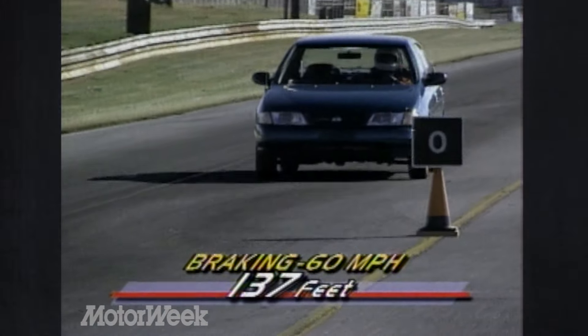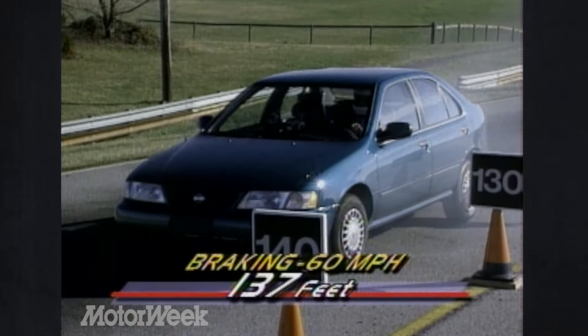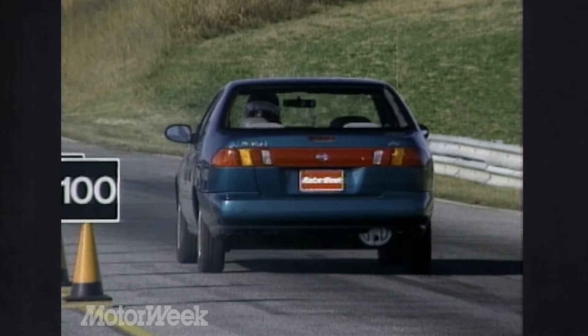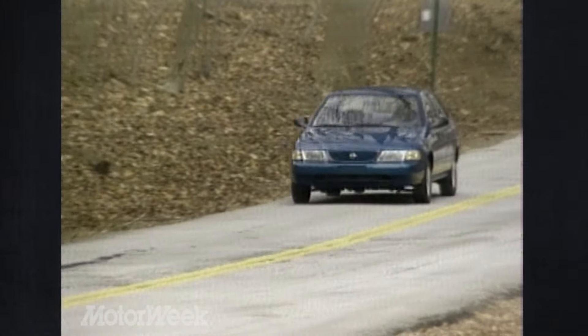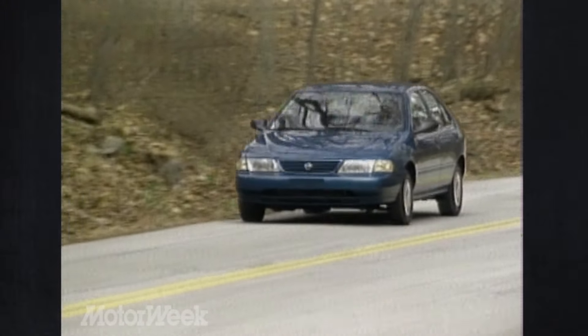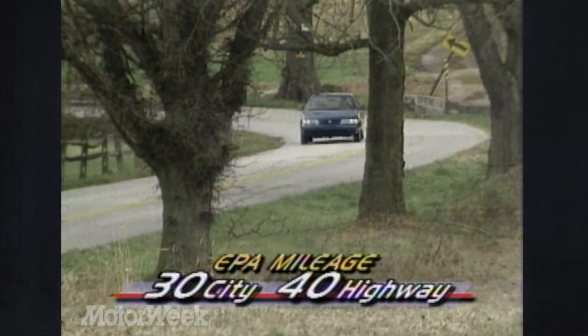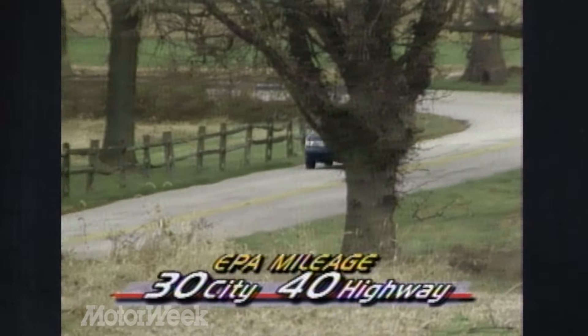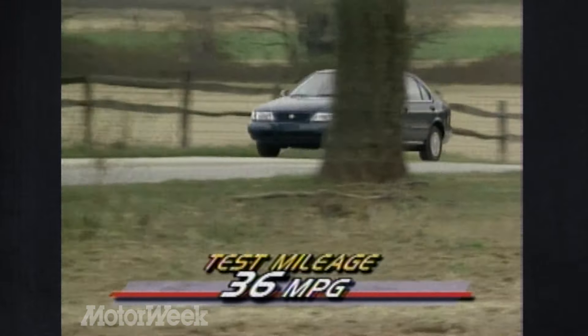Braking, however, suffered in the cold, with a long average stopping distance from 60 of 137 feet. Warmer weather and the GXE's optional anti-lock brakes would have helped reduce the frequent lock-up and improve stability. Out on the road, though, there were no problems in any weather. The Sentra's long wheelbase delivered a substantial improvement in ride quality. Fuel economy is also up — our GXE manual is EPA-rated at 30 city and 40 highway, and we averaged an excellent 36 miles per gallon on our mixed test loop.